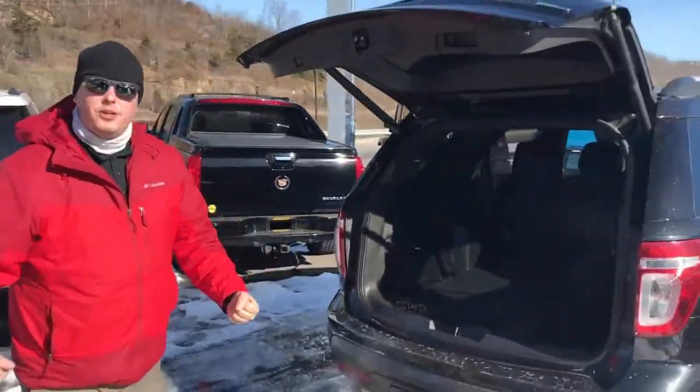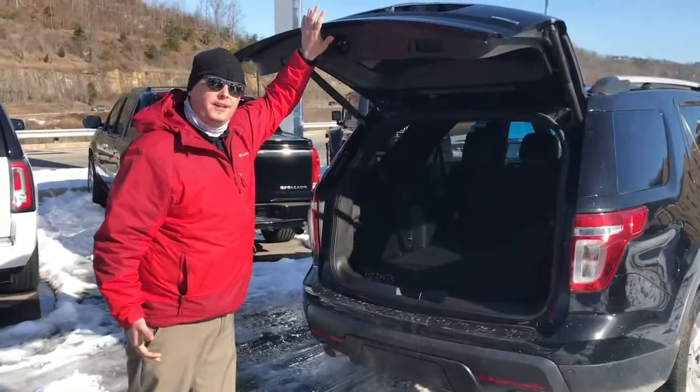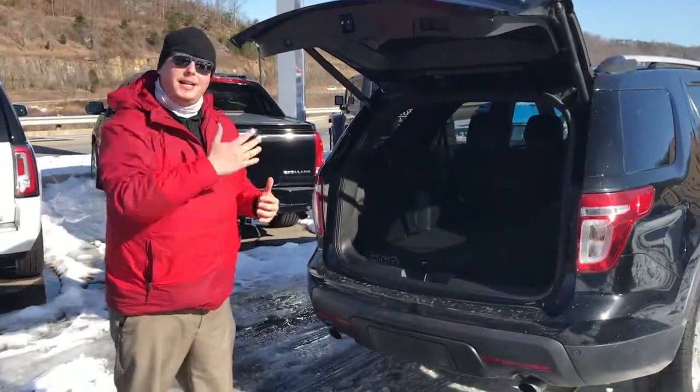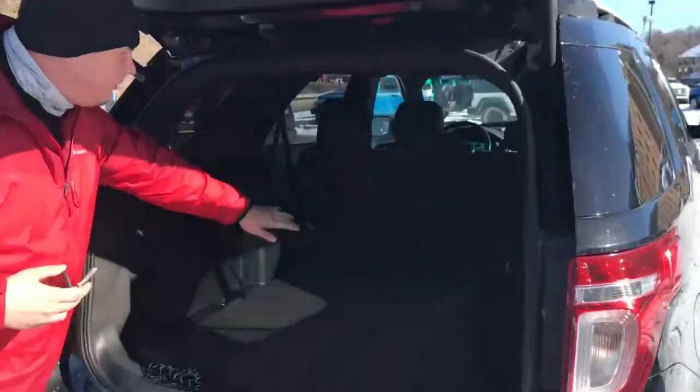When you've got a handful of groceries, you can easily press the button on the key fob to raise your liftgate. There's also a button in the front, so if you're the driver, you can open it up for anybody as they come in. I've got it folded down right now, so you've got passenger space for five and all this cargo space.